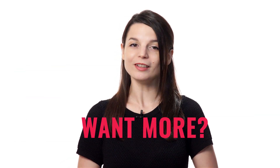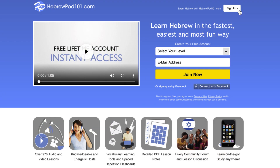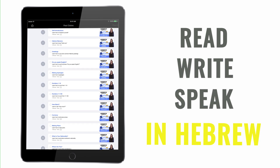Love these lessons? Want more? You'll find the rest of our 3-minute lessons on the website. Sign up for your free lifetime account and you'll unlock the full course in seconds, and learn how to read and write in Hebrew.